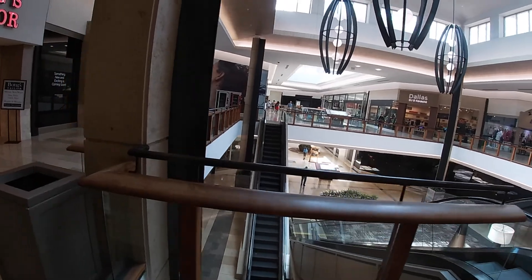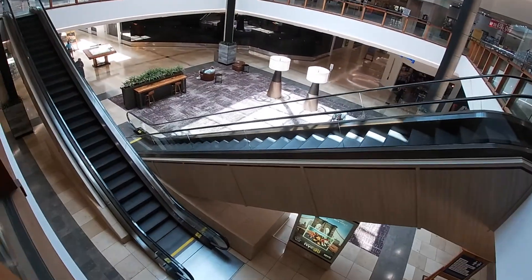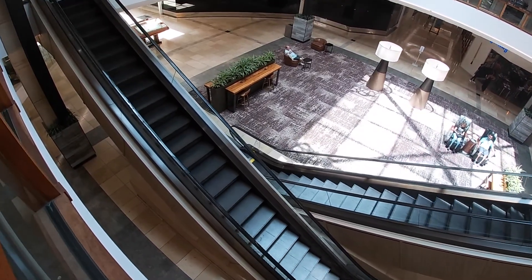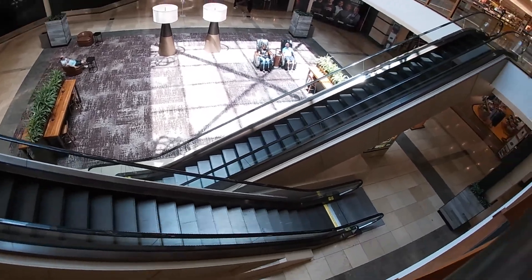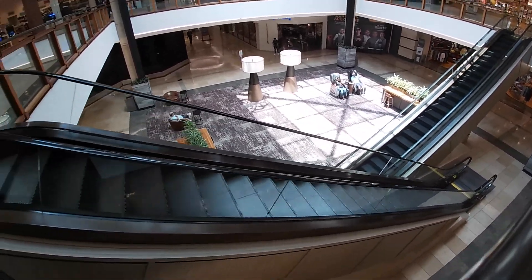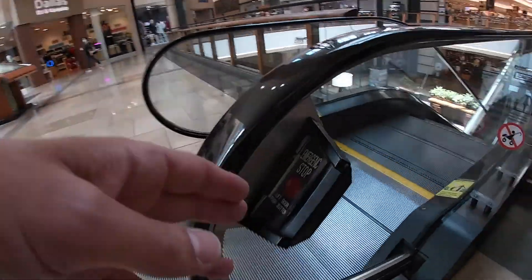Let's go ahead and ride it back down over there and take a look at them from up top. Coming around the corner, right off the emergency stop.